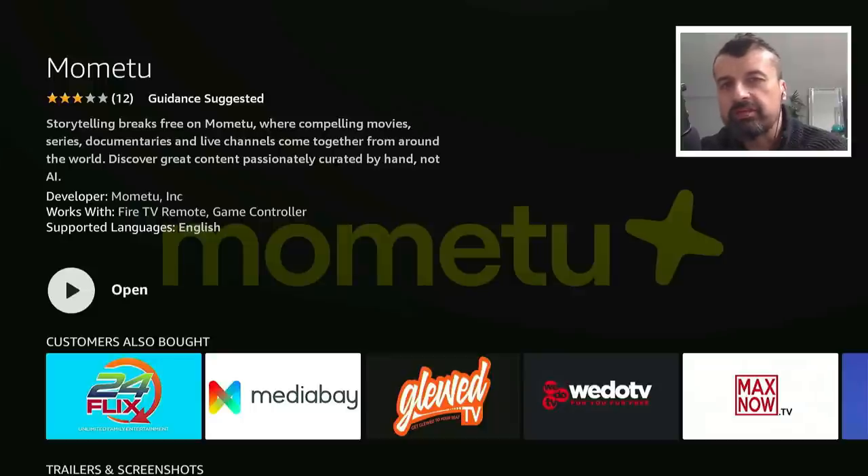The application is available directly on the Amazon app store, as well as your Android TVs. And we can see it's called MoMetu or MoMetu — if you know how to pronounce that, do leave me a comment below. We can see the application gives you great movies, documentaries, live channels from all over the world. You can get it directly from the Amazon app store.